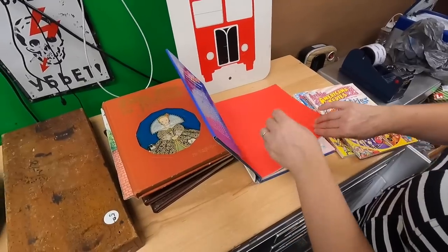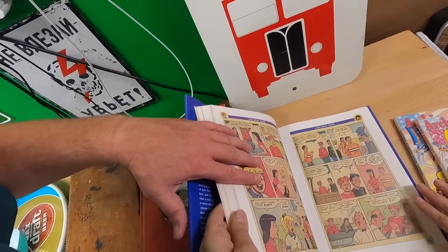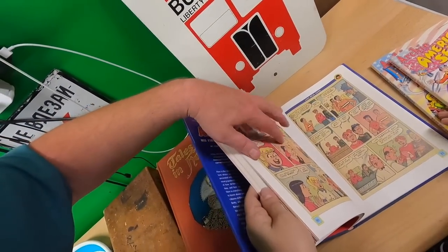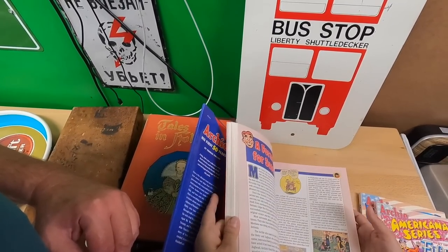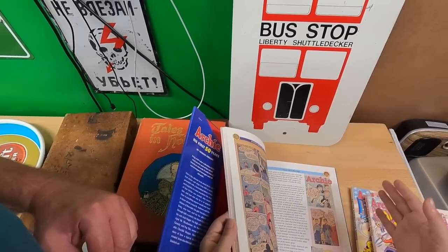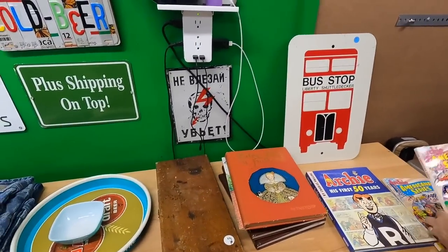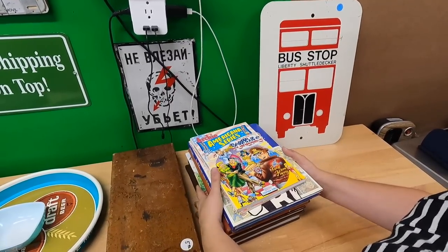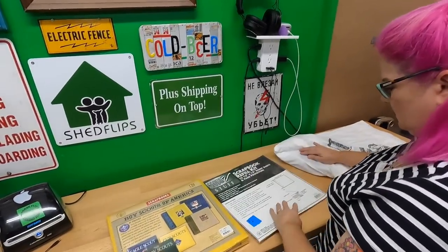We found some Archie books for a buck apiece. Interestingly, inside some of them the pages look photocopied — like they went to Kinko's. There's backstory content, origins of Archie, Best of the 50s, Best of the 40s. There's a good market for Archie — we both grew up on them, though not enough to keep them.